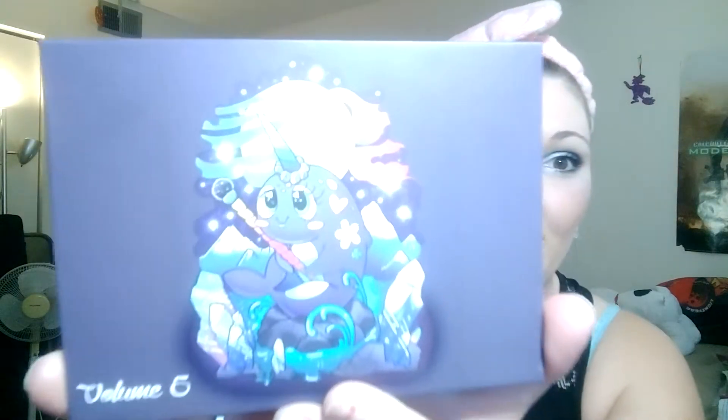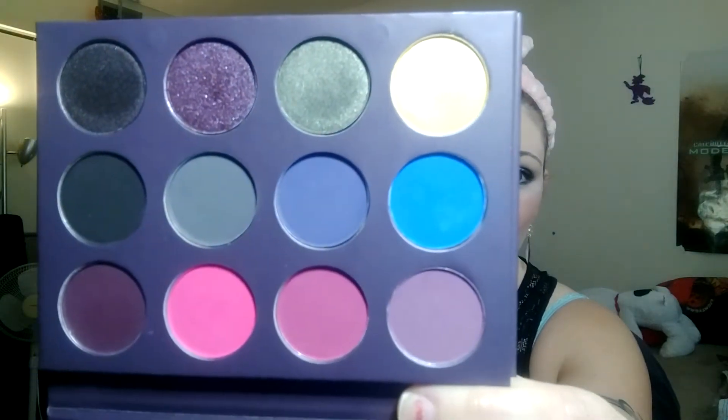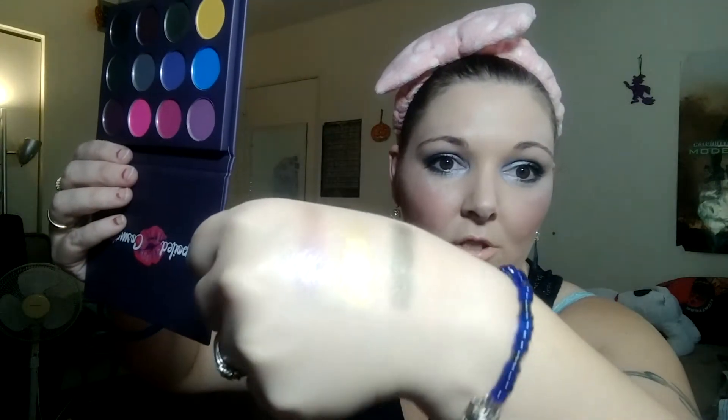But can we take a minute to love the narwhal on the front? He's got an amazing brush — how cute! Seriously, some of the most amazing colors ever. I actually have the gold and then that green — isn't that pretty? So pretty. The brown is from BH, but the gold and the green are from Spoiled Cosmetics.